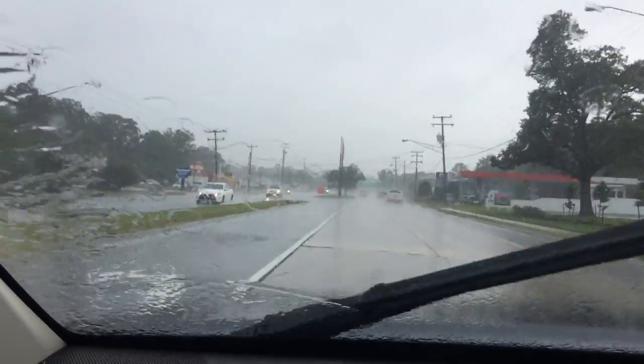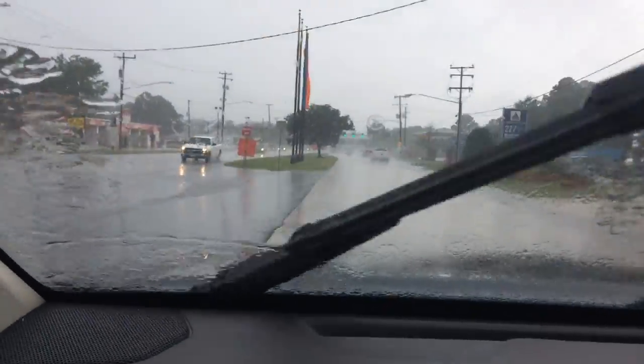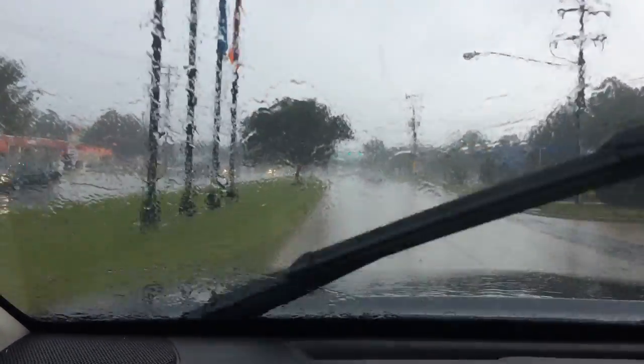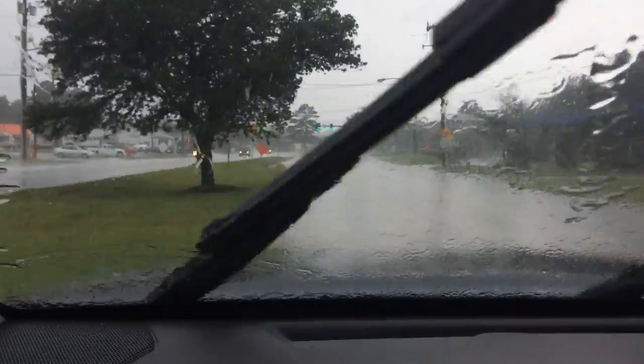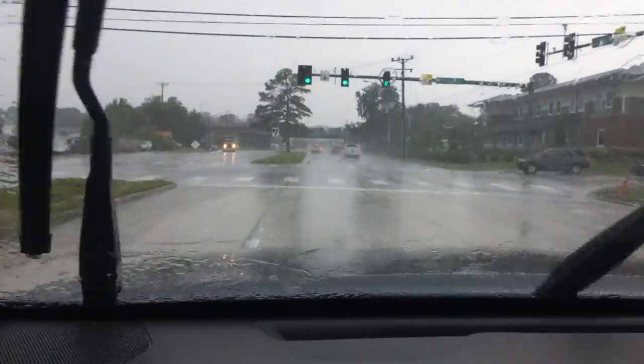We're having another gully washer. It's about 10 o'clock Monday. We're getting ready to take Chris's car into the shop. Engine lights came on, flashing lights came on, all kinds of lights came on.